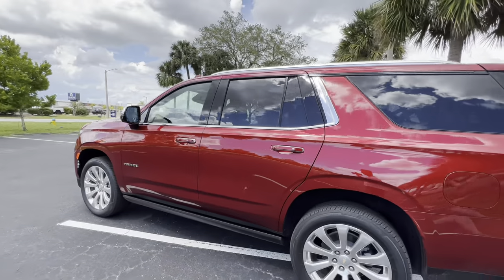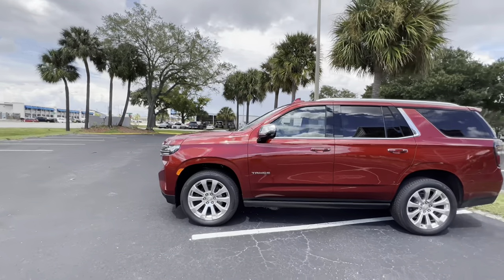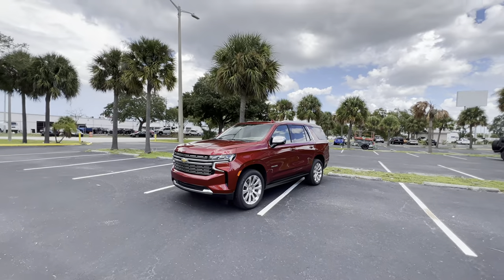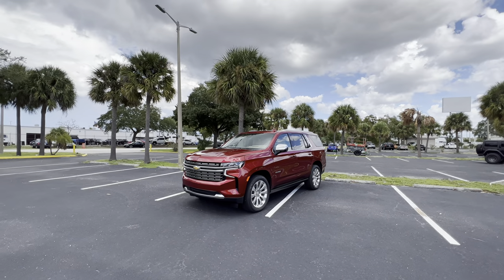Let's take one more quick walkaround of this 2023 Tahoe Premier — it is a beautiful SUV. When it comes to luxury and features, you get basically the same as you would get from an Escalade. That's about it for the inside and outside. Let's take it out for a drive.